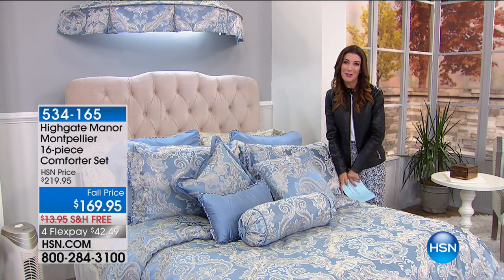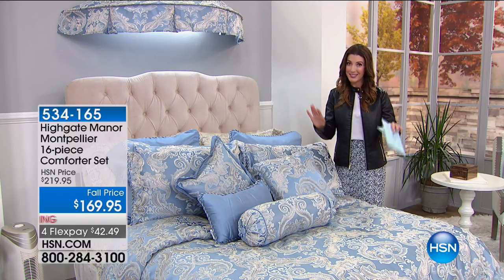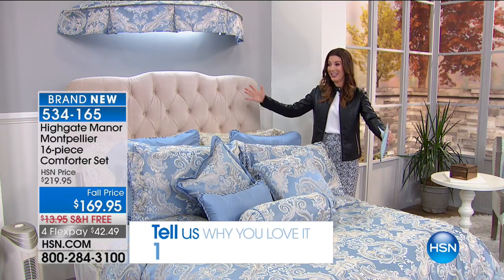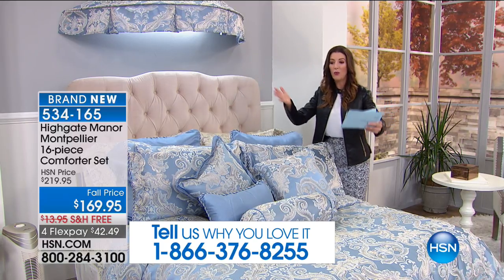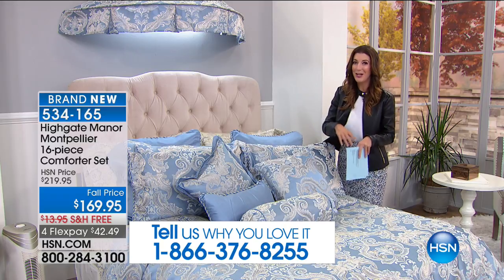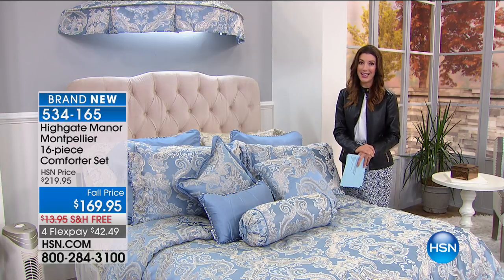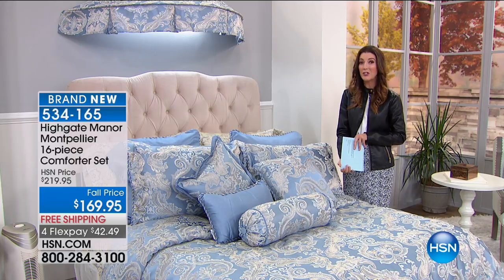My name is Sarah Anderson, I'll be your host. We're going to have a ton of fun. Everything in the show is brand new — you get to see it here first. We're going to begin with an outstanding value: 16 pieces. You're getting everything from the bed skirt, the comforter, the pillows, the shams, four decorator pillows — and sheets too. This is one of our first beautiful items, Highgate Manor, exclusively ours at HSN. It's brand new, just $169 and change.